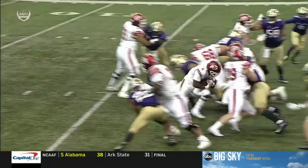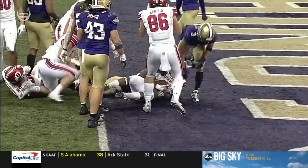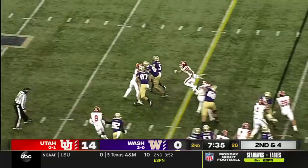But Utah's offensive line — watch how many Utes are inside by the goal line. They're getting great push, hats on hats. Of total offense: 41 yards. That's it on 13 plays.